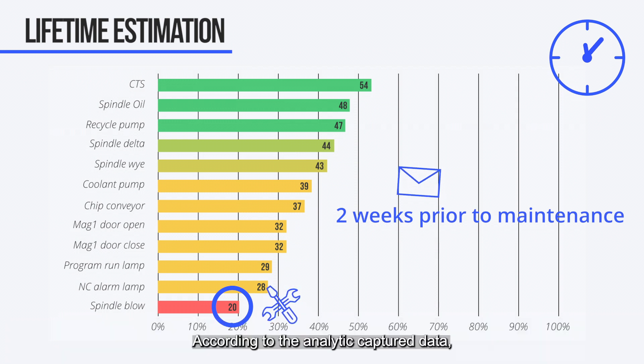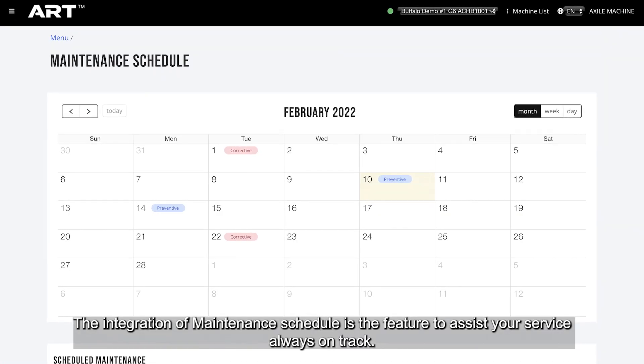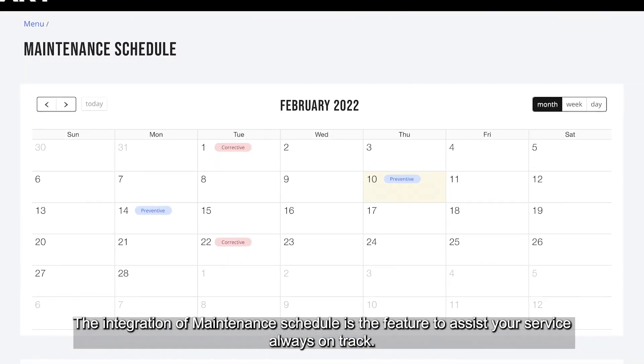According to the analytic captured data, managers can understand a component's lifetime estimation. A notice will be sent two weeks prior to maintenance for managers to arrange service or restocking in advance to avoid any unexpected downtime. The integration of the maintenance schedule is a feature to assist your service and keep it always on track.